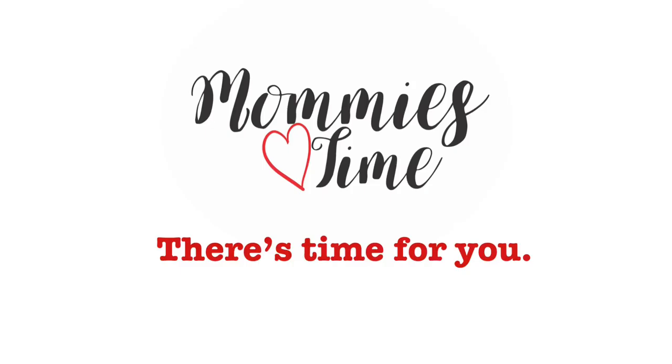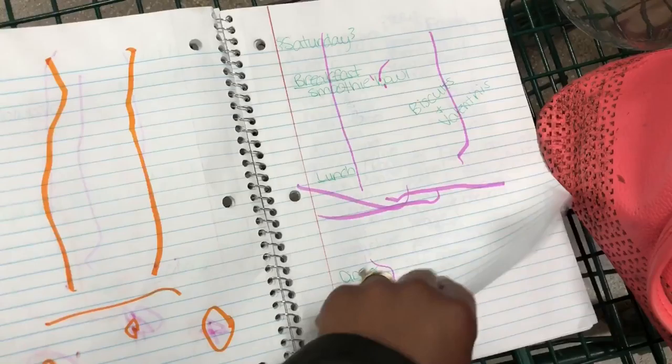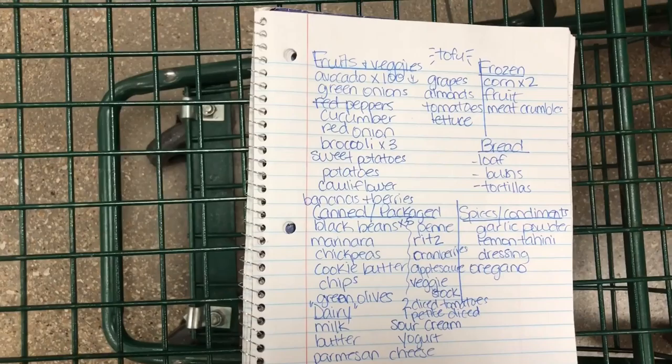Okay guys, we are at Whole Foods, we're gonna do a little vegan shopping. So here's Alice, we are going to be getting these things.